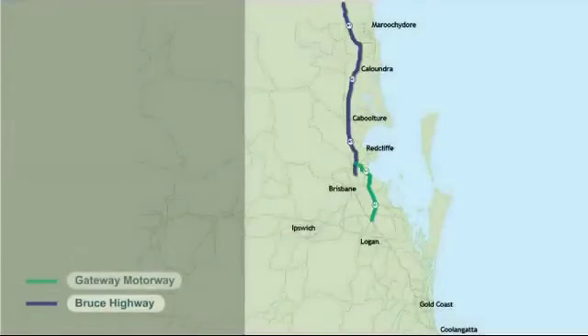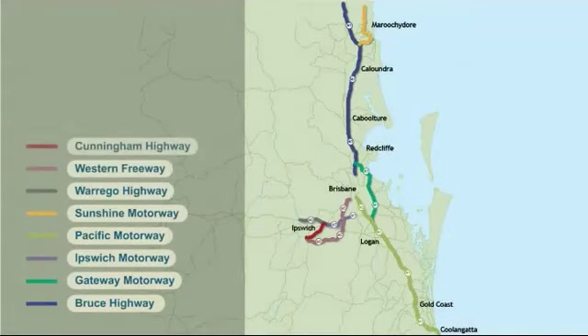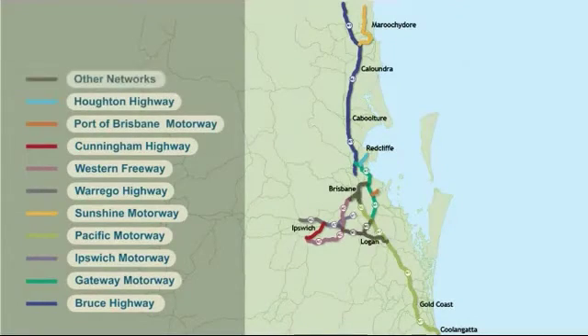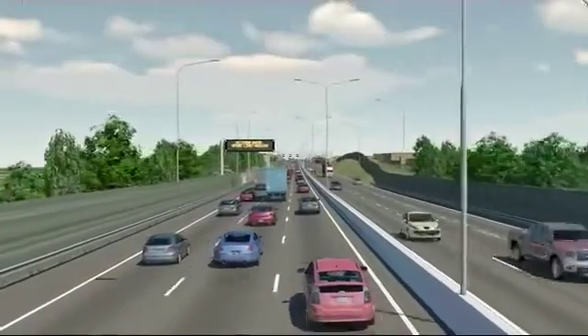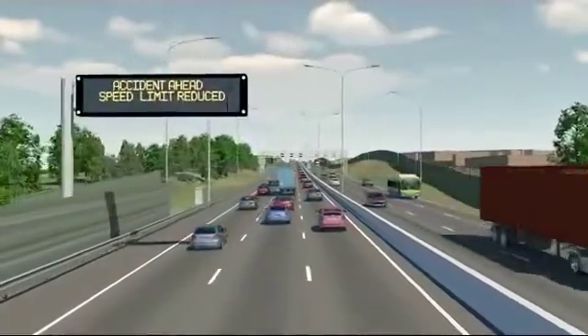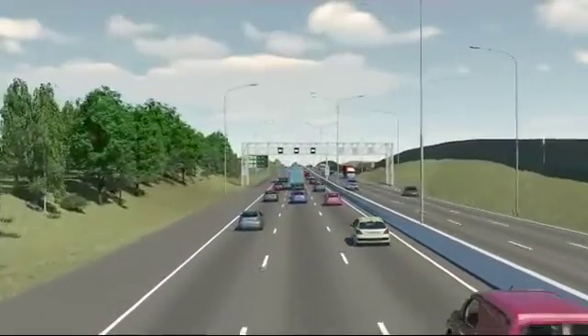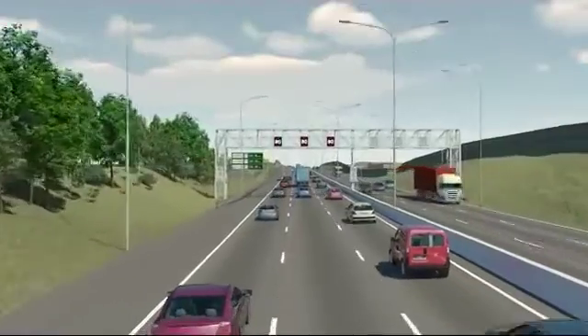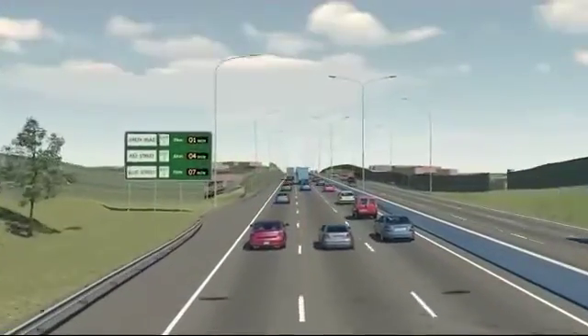Over the next decade, the Department of Transport and Main Roads will roll out a suite of intelligent transport solutions across South East Queensland's motorways. Under this initiative, smart transport technologies will be used to proactively manage motorway operations in real time, so you can expect more predictable travel times, less stop-start travel, improved safety, and decreased carbon emissions on our motorways.